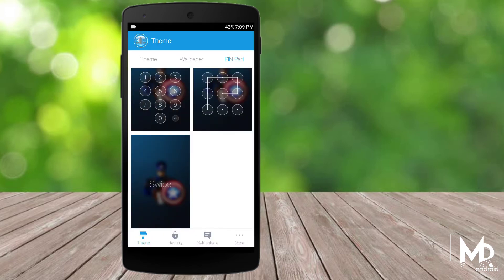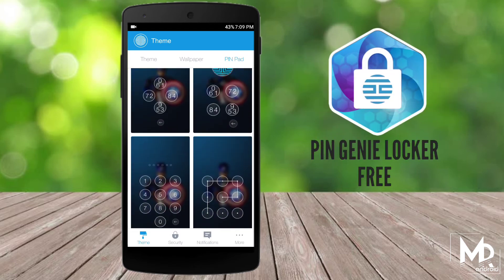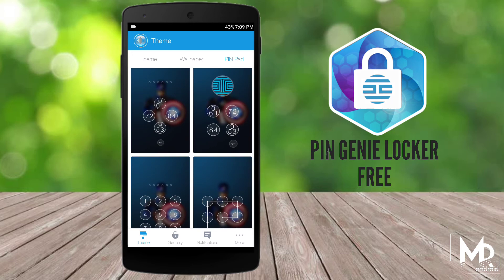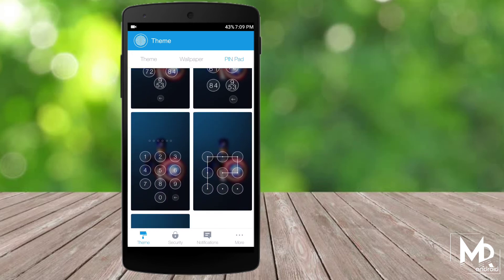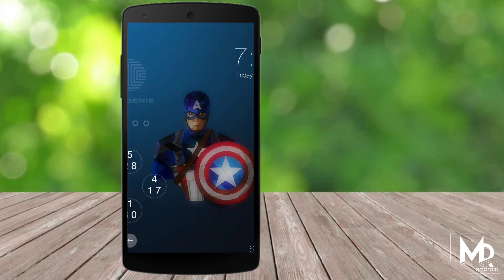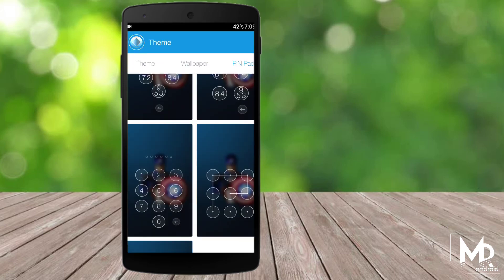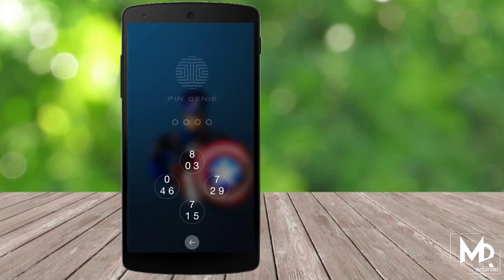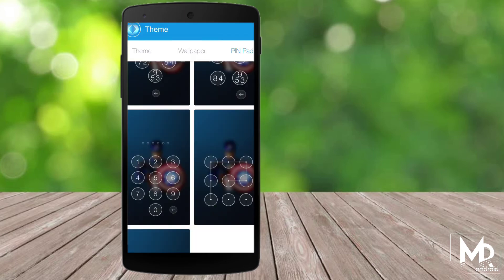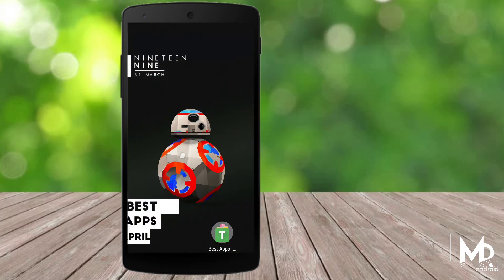Last, we have Screen Lock. What makes it different from other screen locks is the concept — this is by far the most creative screen lock I have ever come across. To unlock your phone, there will be 4 circles with 4 different numbers that keep jumbling around, and you need to enter your password. For example, if my password is 0024, I need to click on those 4 combinations which contain my numbers in whichever order I want. The best thing is no one will be able to guess your password, as the numbers keep jumbling around.